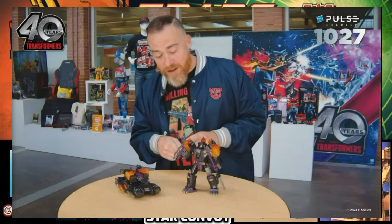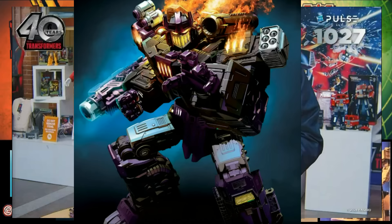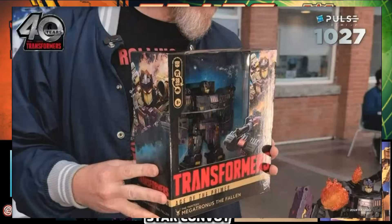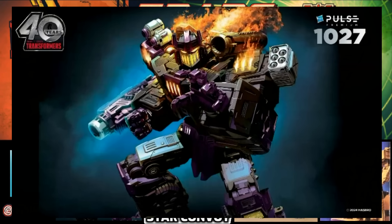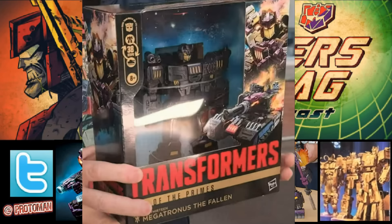For the first time, we also got to see the packaging for Transformers Age of the Primes. Marcello did an absolutely amazing job on the dual robot mode and alt mode box art. We see really good use of those original 13 emblems that'll probably be featured on the boxes for individual characters to create iconography. And for the first time in a while, the front of the box showcases how many steps it takes to transform the figure — haven't seen that in a while, so that's going to be a new feature.